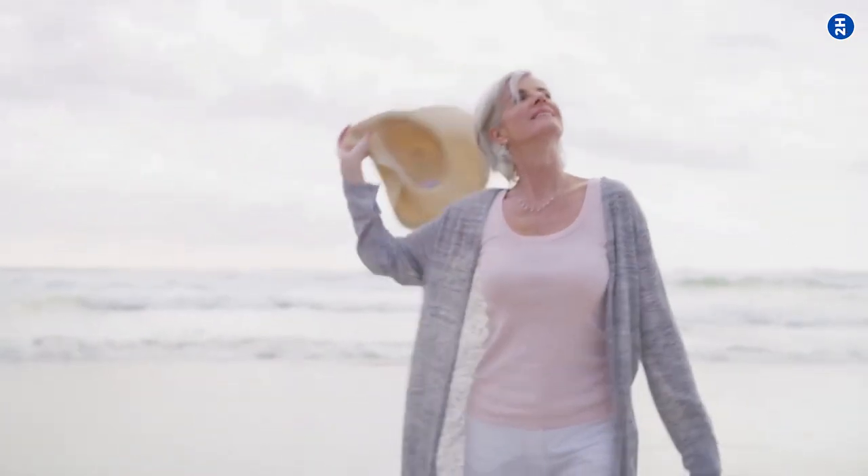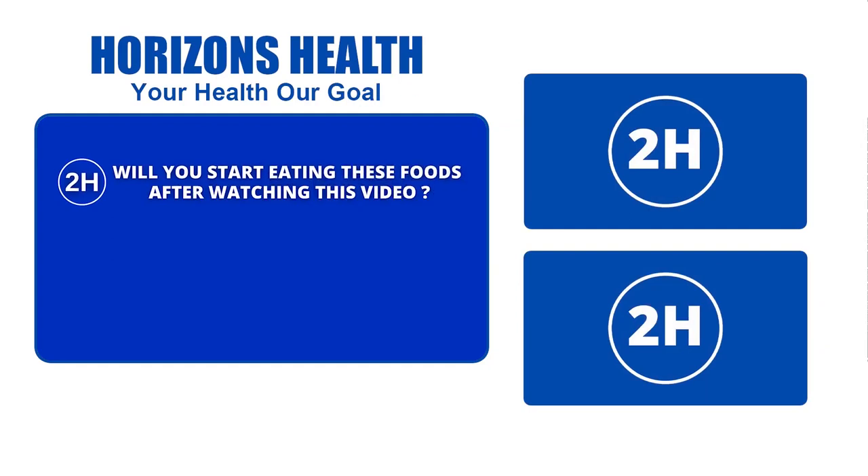We have been hearing that age is just a number. Of course, your spirit needs to be young, but so does your skin. Wrinkle-free, glowing, fresh skin brings overall positivity to one's life. Aging is something you cannot avoid, but aging before your time — that's something you can control. Will you start eating these foods after watching this video? Let us know in the comment section below.